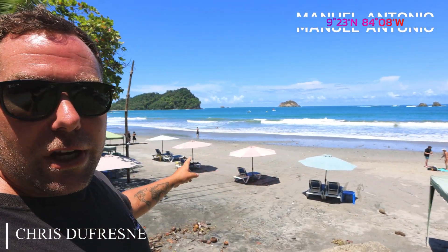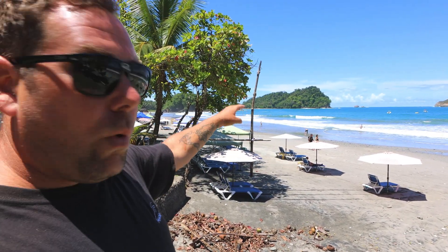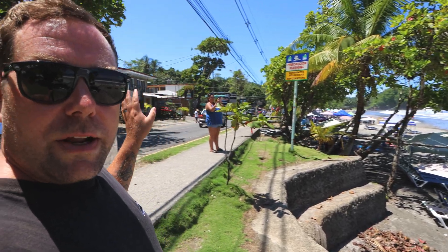Hey everyone, welcome back to another video. We are in Manuel Antonio, so I'm gonna go for a little walk along the beach here, which is down from the hill. Manuel Antonio — a lot of it is built up on a hill. I'm gonna do a drive-through video of that as well, which you guys can watch after this. I'm just gonna walk along this street that goes along the beach and then up to where Manuel Antonio Park entrance is. If you guys are new to the channel, make sure you hit the subscribe button and the little bell icon to get notified when we come out with videos. We're always doing videos here in Costa Rica and other places we visit.